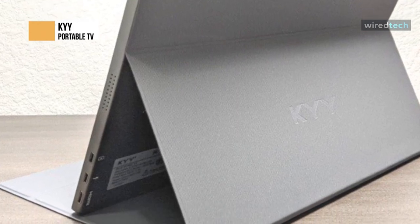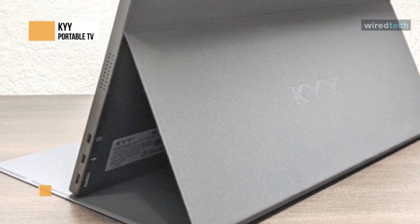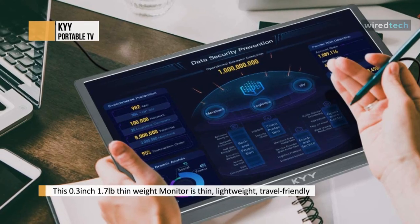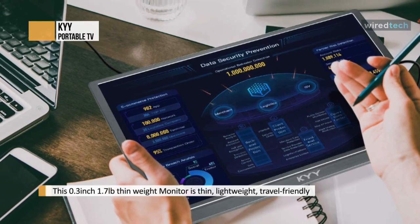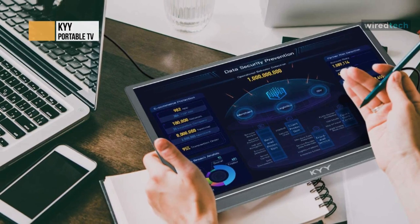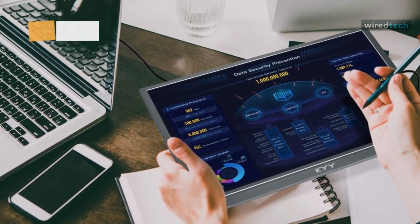With a crisp 15.6 inch IPS panel, 60Hz refresh rate, and low response time, it enhances gamers' gaming experience on the go — gaming on a bigger screen all the way. This external monitor adopts a 178 degree ultra-wide viewing angle IPS panel that maintains exceptional color and contrast.